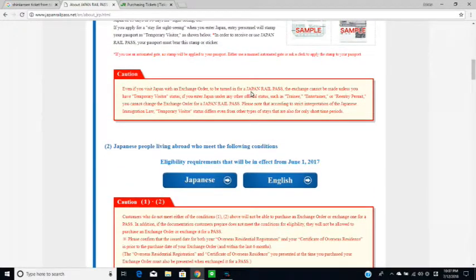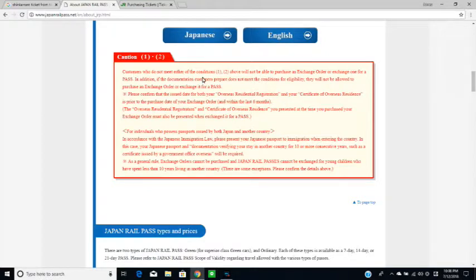Once you have your stamp, you need to decide when you want to activate your pass. Let's say you want to travel across Japan the next day — you need to go to Midori no Madoguchi, the green window. Together with your passport and your JR Pass order, you can activate it there. Make sure to read the red box on this page carefully.